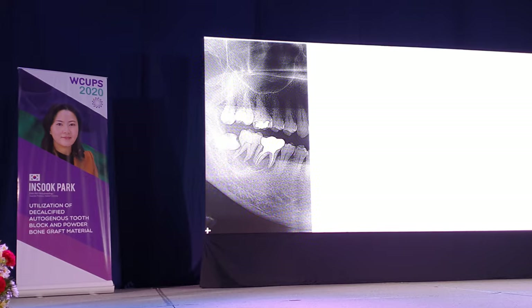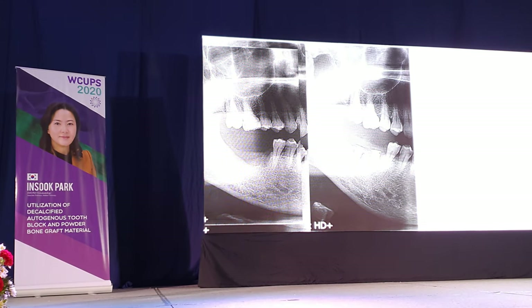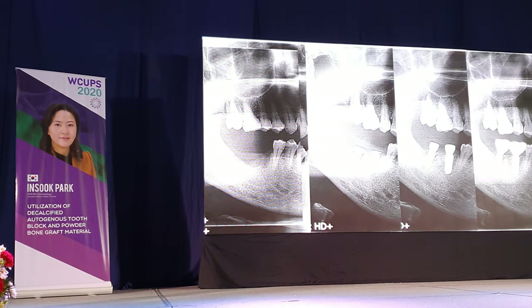Here is the timeline summary: before extraction, after extraction, after surgery, second operation, and final restoration.